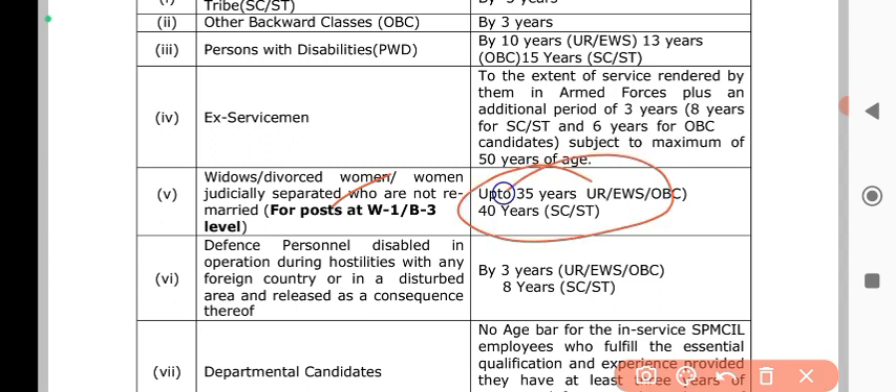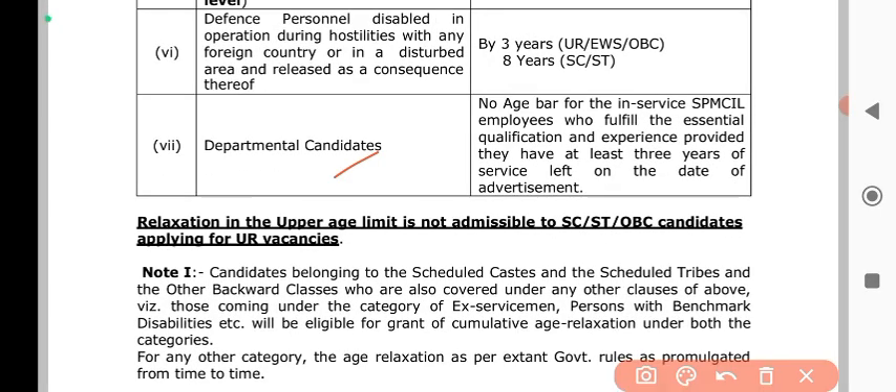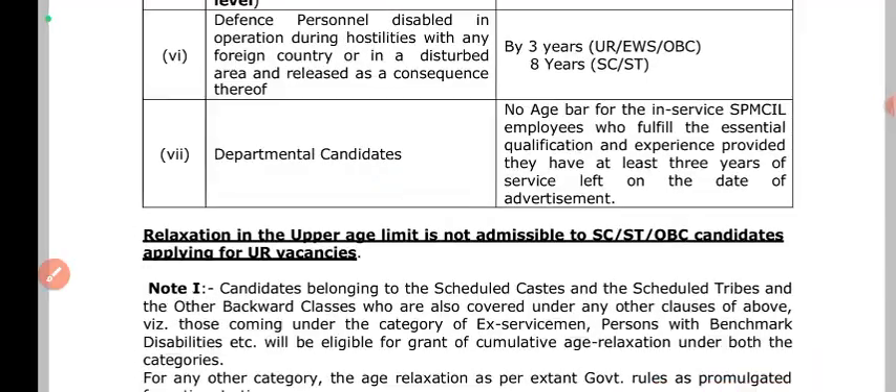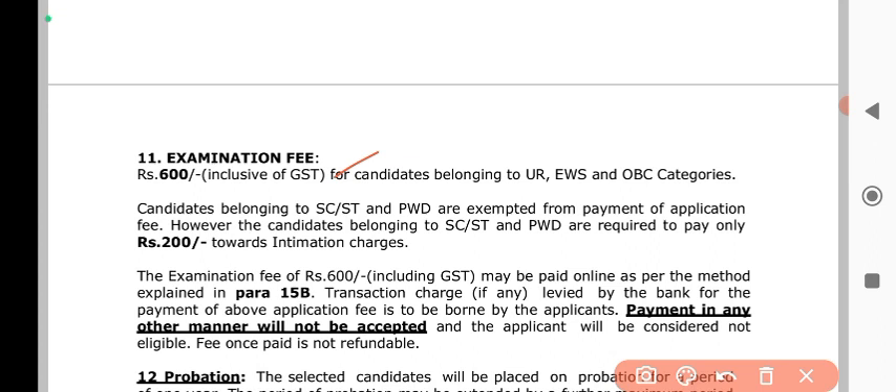For persons with disability there is a 3-year relaxation and for OBC it is different. For the SC/ST category and departmental candidates there is no upper age limit. For EWS category the age limit rules also apply.